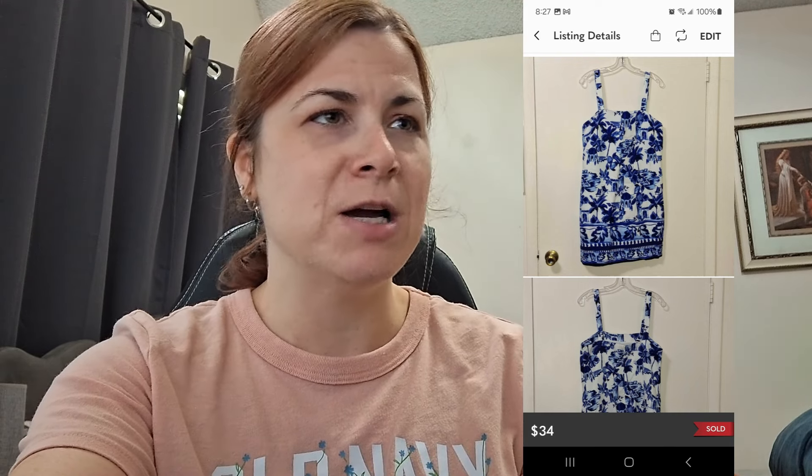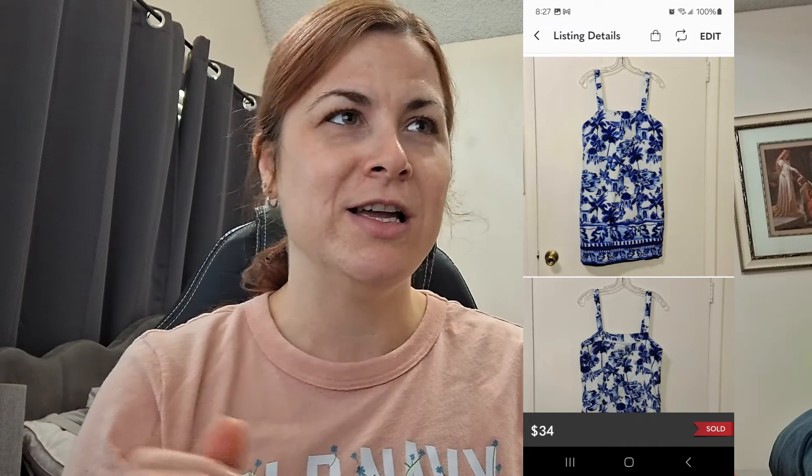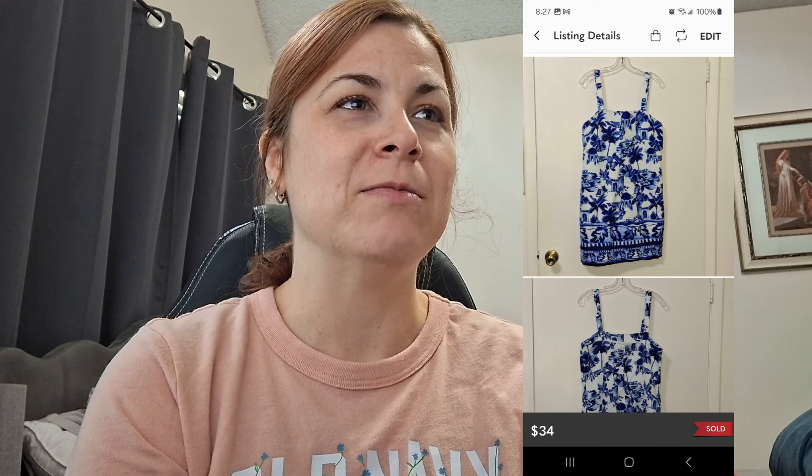This next dress was a Loft linen dress — it had a specific name, something like a 'weekend' style. It was really pretty, I think a size 10. I would have kept it if it looked good on me, but I do not look good in resort wear. It sold on Poshmark for $34 — I got a lot of interest in it. After all was said and done I made $27.20.